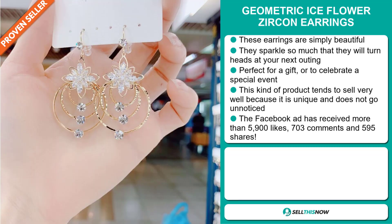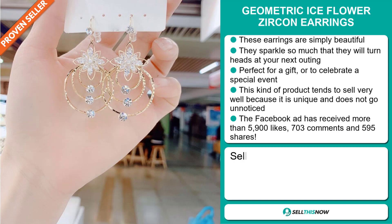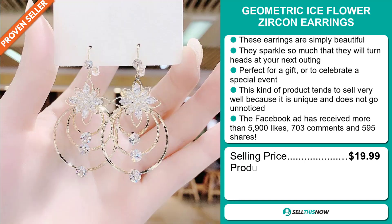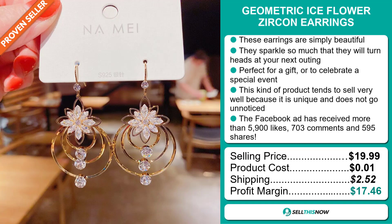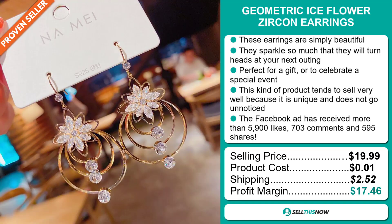The selling price for the Geometric Ice Flower Zircon Earrings is just under $20, whereas the product cost is only one cent. Shipping will set you back $2.52, so you're looking at a very good profit margin of $17.46.